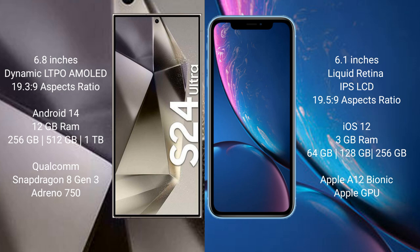Samsung Galaxy S24 Ultra comes with 12GB RAM and 256GB, 512GB, 1TB internal storage, with a Qualcomm Snapdragon 8 Gen 3 processor and Adreno 750 GPU. iPhone XR comes with 3GB RAM and 64GB, 128GB, 256GB internal storage, with an Apple A12 Bionic processor.